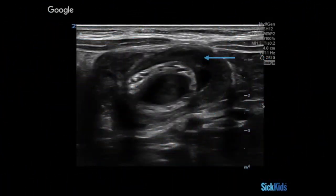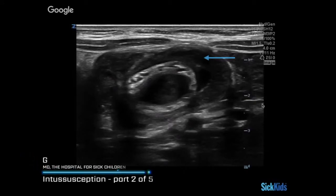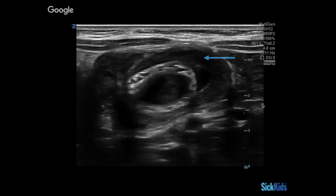So it's the outer muscle wall — there's the intussusceptum and the intussuscipiens. This would be the one that is accepting the inner layer of abdominal viscera.